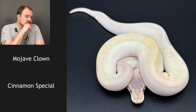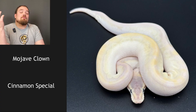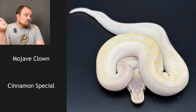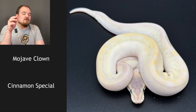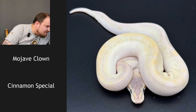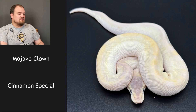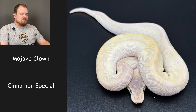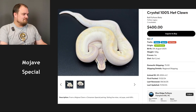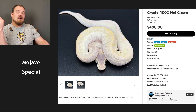This was a Mojave clown bred to a cinnamon special. This is a crystal — Mojave and special are both in the blue-eyed lucy complex, so theoretically this should create an all-white snake with blue eyes. There are a few exceptions though, and this is one of them — I believe it's the crystal. The clown won't show because it's one copy; it'll be het clown. Cinnamon I don't know if that's possible to tell. I'm just going to say it's a crystal: Mojave and special. It's a crystal — I got it 100%. That's just two genes right there: Mojave and special.